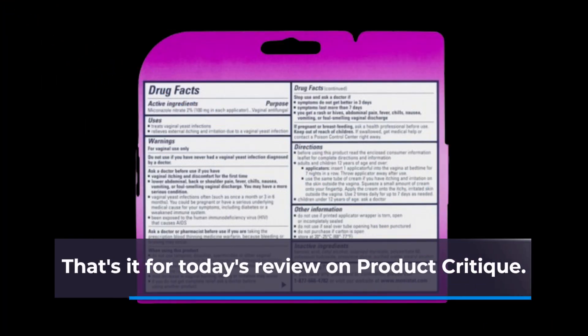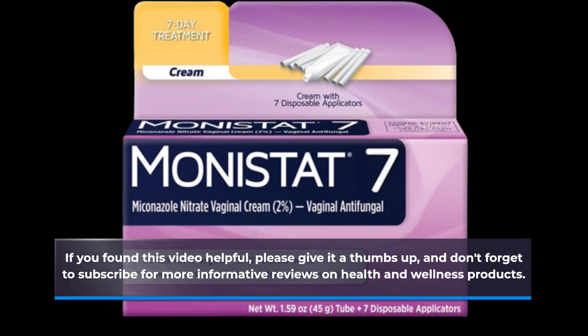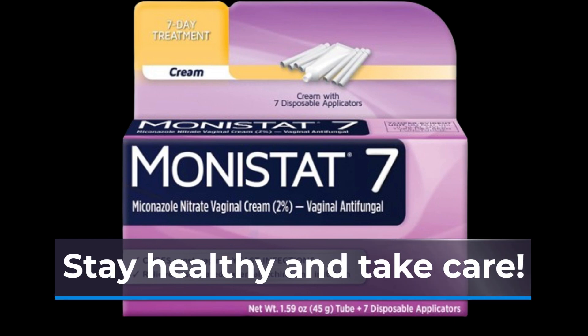That's it for today's review on Product Critique. If you found this video helpful, please give it a thumbs up, and don't forget to subscribe for more informative reviews on health and wellness products. Thank you for joining us today, and we'll see you in the next video. Stay healthy and take care.